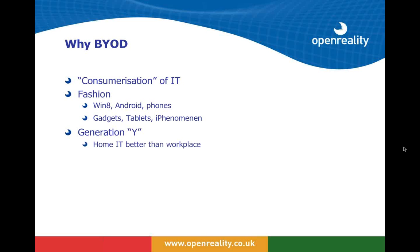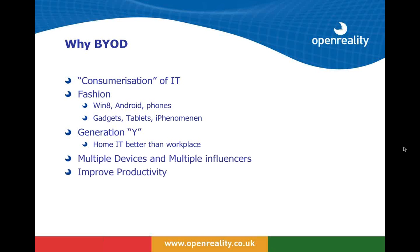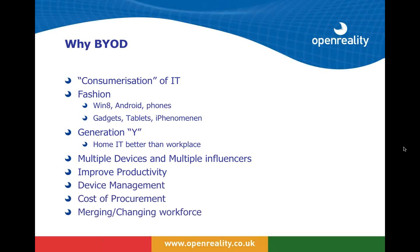It's being driven heavily by the Apple phenomenon — in fact today in our demonstration we'll be using three different Apple devices. Some people come to work wanting to use their own device because the device they have at home is better than the one provided in the workplace. What we have now are multiple devices and influences driving what people use to reach the applications they need. This is improving productivity, producing a need for device management, and can save money in procurement costs. When workforces merge or companies enter partnerships, that provides another excellent driver for BYOD.